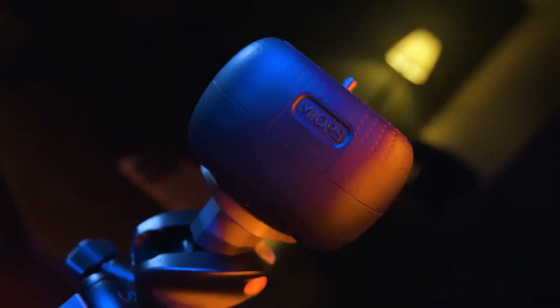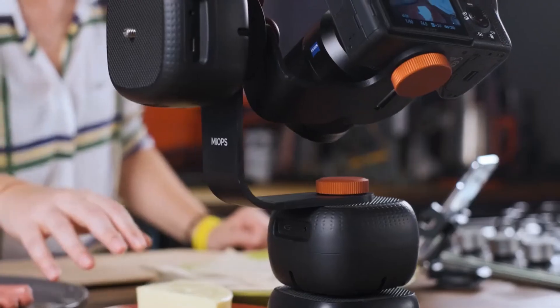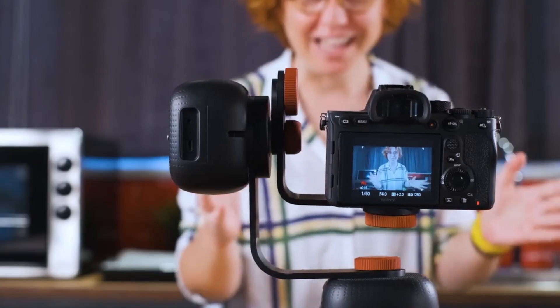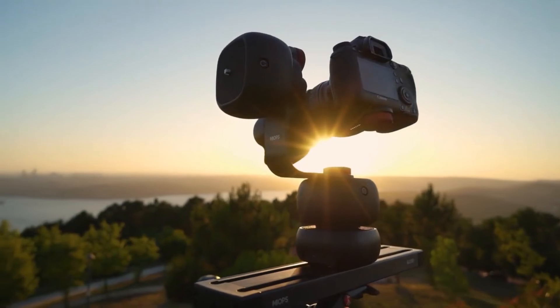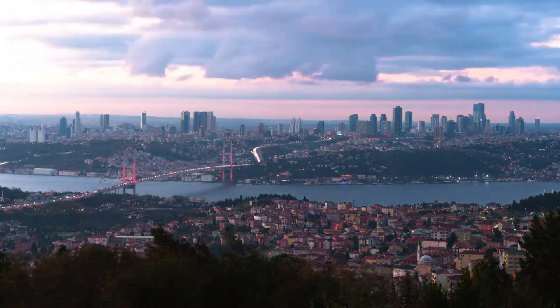Besides all these great features, Capsule Pro can be used in conjunction with other Myops products — Slider Plus and Flex. In this way, it is also possible to add third-axis movement to your shots with Slider, and to make day-to-night motion time-lapse videos with Flex's holy grail feature.